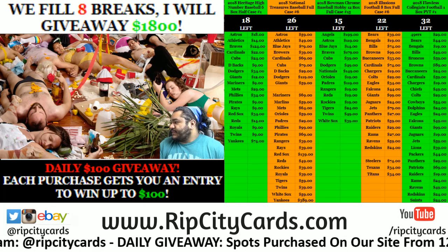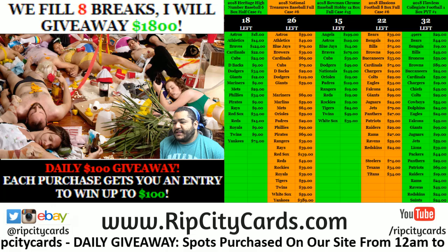Sup! It's time to do 2016 Prime Cuts baseball, case number 11.